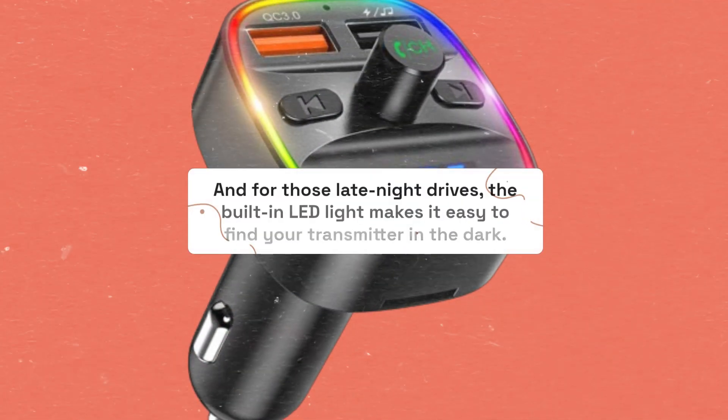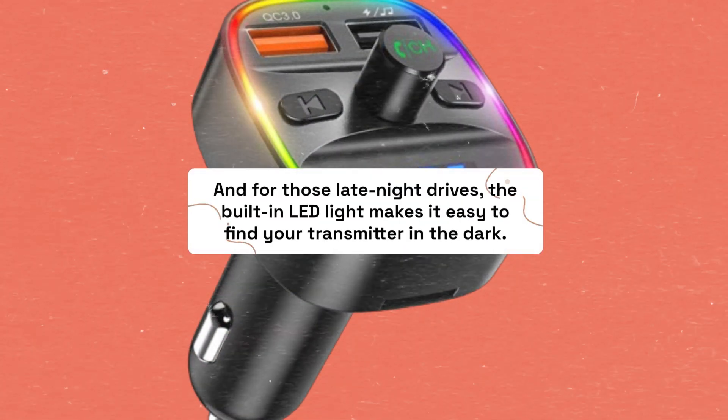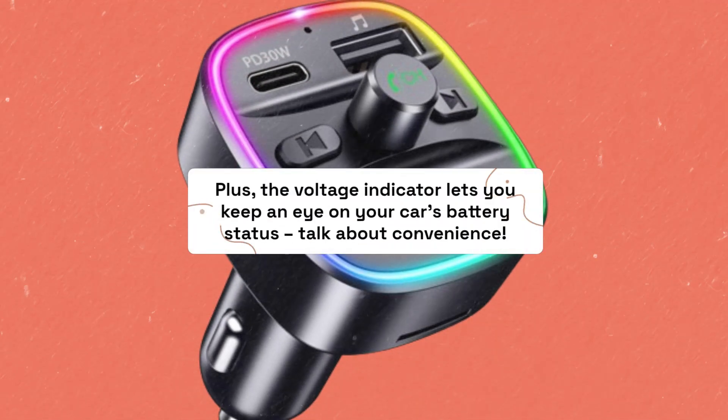And for those late-night drives, the built-in LED light makes it easy to find your transmitter in the dark. Plus, the voltage indicator lets you keep an eye on your car's battery status. Talk about convenience.